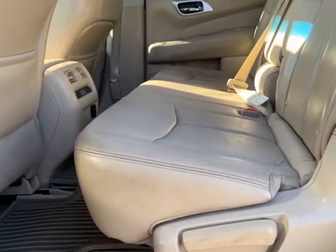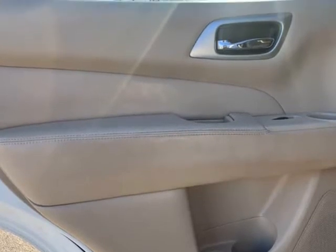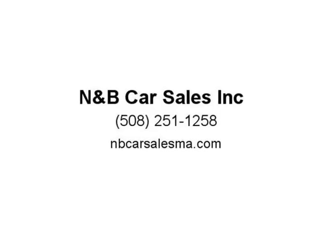NNAMP B Car Sales Inc. will make sure that the car will leave the dealer ready for inspection. Don't miss out on this great deal. All our vehicles come with a 3-month warranty.